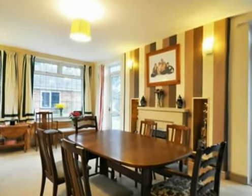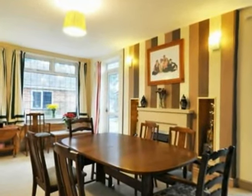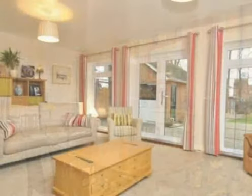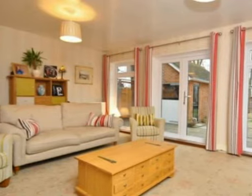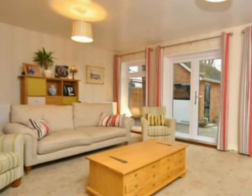A good-sized dining room completes the rear extension. Ground floor accommodation also includes a study, a large lounge, and a cloakroom.